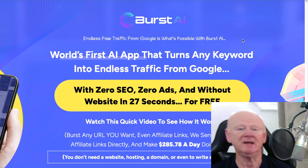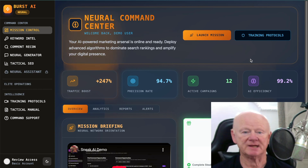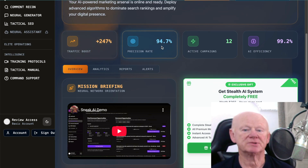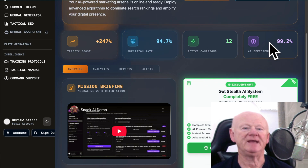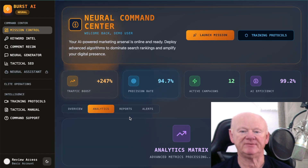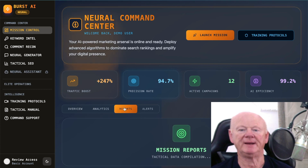Let's go into the members area, which loads to the Neural Command Center of Burst AI. In here it shows how many traffic boosts you've got — it'll be on zero when you start, and will go up. There's the precision rate, how many active campaigns you've got, and the AI efficiency percentage. There's also a mission briefing video to explain everything. If you click on Analytics, you get reports and alerts — all right there for you.